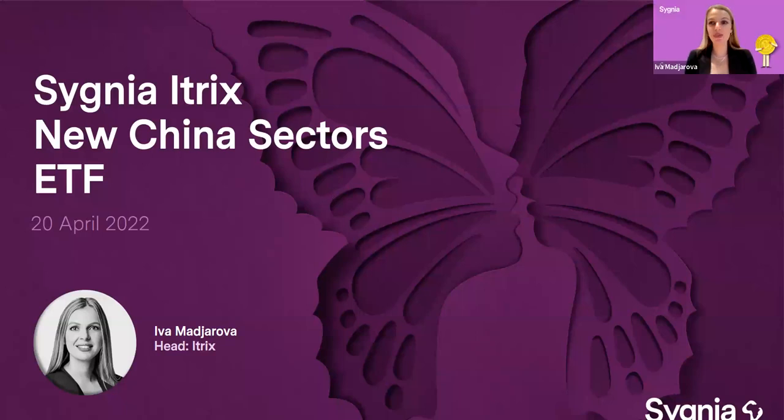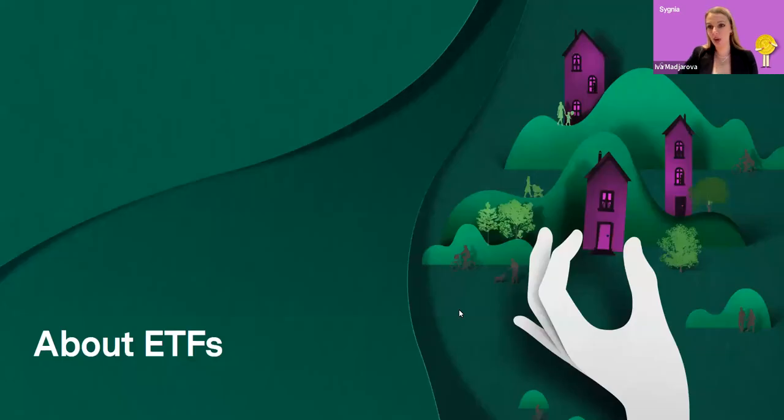Good morning, and thank you all very much for joining me for today's webinar. This morning, we celebrate our 14th ETF listing on the Johannesburg Stock Exchange, and this latest ETF is the Signia ITREX New China Sectors ETF. But before we get started on talking about the product specifically and all things China, I do want to cover some general ETF content.